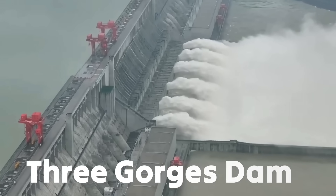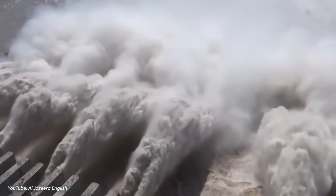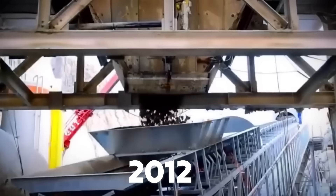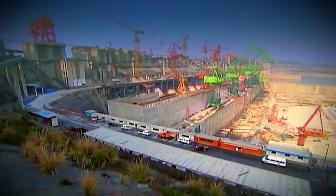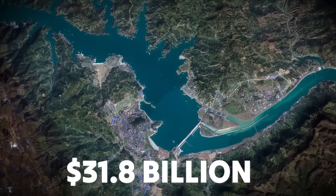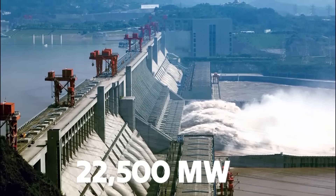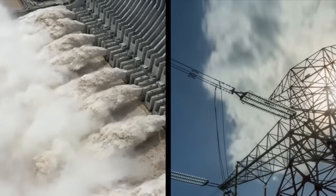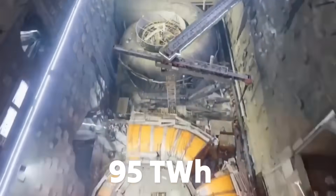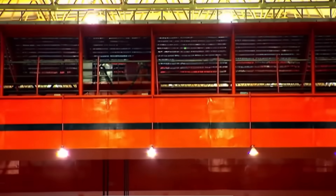Then there's China's Three Gorges Dam, the world's largest hydroelectric power station in terms of installed capacity. First proposed in 1919, construction started in 1994 and finished in 2012, nearly 90 years after it was initially conceptualised. The dam cost around 203 billion yuan, approximately $31.8 billion today. It boasts an installed capacity of 22,500 megawatts, generating an average of 95 terawatt hours of electricity annually, with a record-breaking output of nearly 112 terawatt hours achieved in 2020 due to heavy monsoon rains.